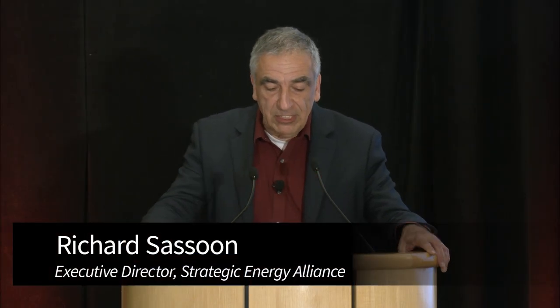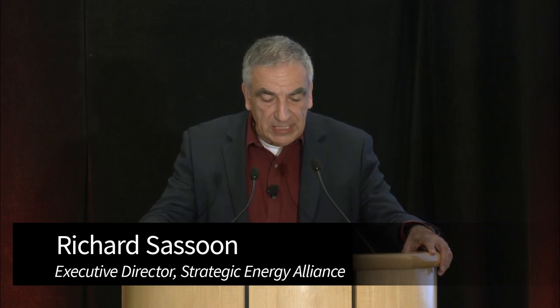Welcome to this session. I'm Richard Sassoon, Executive Director of the Strategic Energy Alliance. Welcome to the session on buildings and facilities. Jenny Milne and I have organized the agenda for this research showcase, and we really appreciate the interest and participation by so many of you who support and do so much hard work to make this energy research endeavor at Stanford so effective.